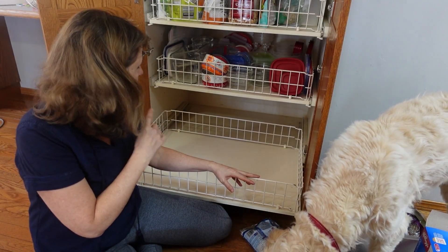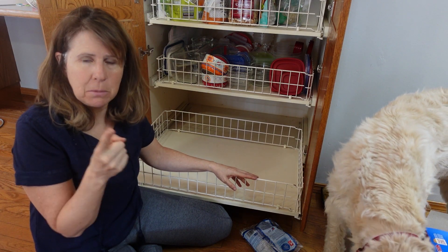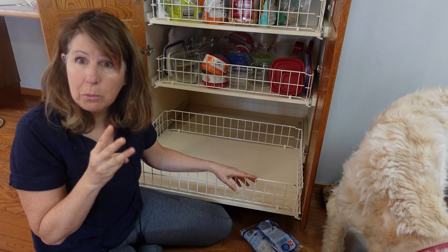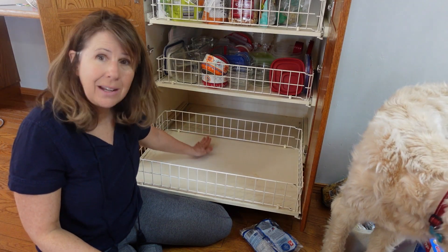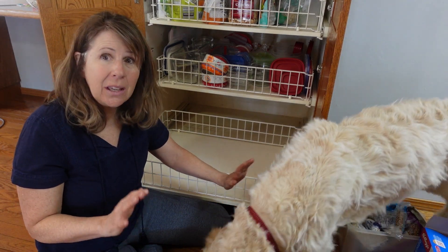After taking everything out, I have decided nothing is going back. It is all past its best before date, something we are not going to eat. And if we do move, it is not worthwhile for me to transport it. So, gone. Empty shelf. Love it. That is quick and easy.